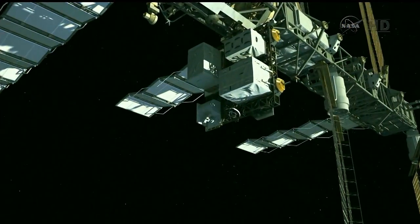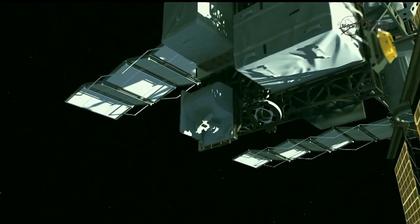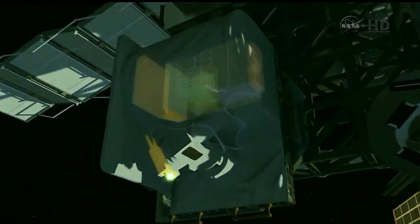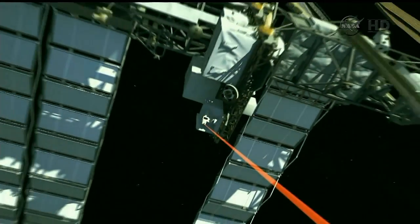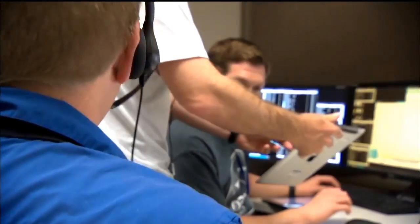Why is that so important? A laser beam is much more focused than a radio wave, so for the same amount of power transmitted, you can transmit much more information. It's also at a higher frequency than radio waves, so you can pack more bits into that same data stream, and you can get data rates that are 10 to 100 times faster than radio waves.